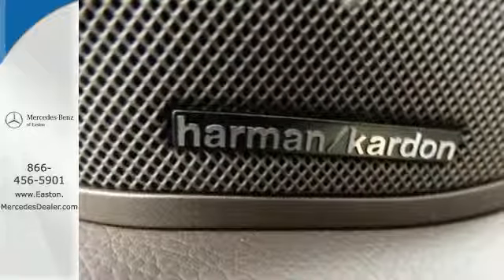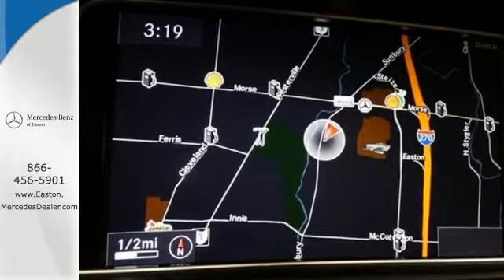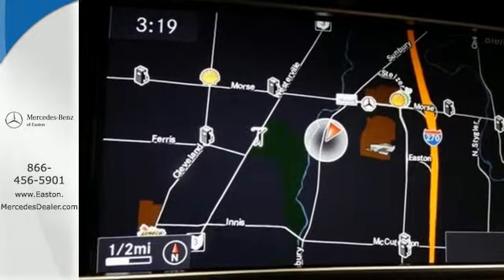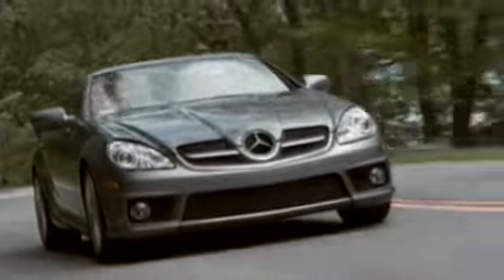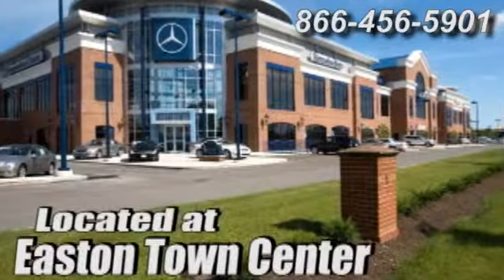Become a part of the timeless tradition of Mercedes-Benz craftsmanship. Take this E-Class for a test drive. Come experience luxury the Germain way at Mercedes-Benz of Easton, conveniently located at Easton Town Center.